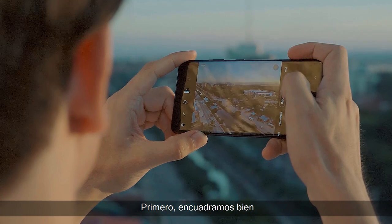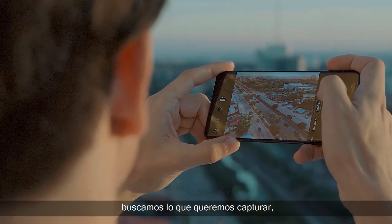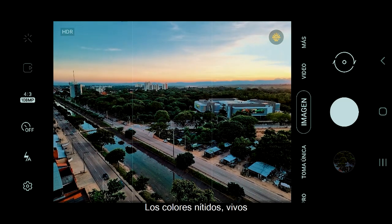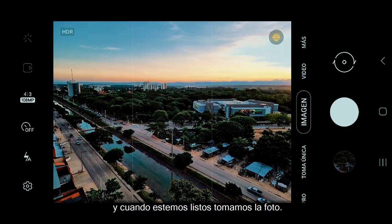Primero encuadramos bien, buscamos lo que queremos capturar. Todo se ve increíble, sin deformación de los costados, los colores nítidos, vivos, y cuando estamos listos, tomamos la foto.